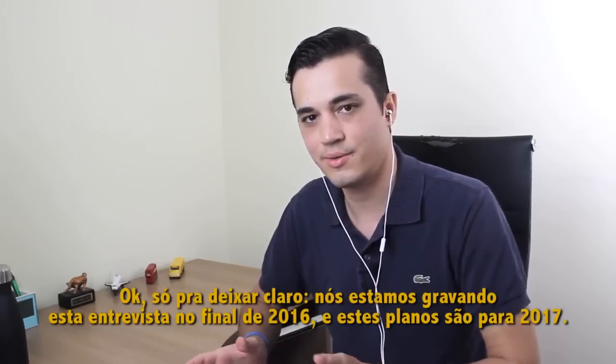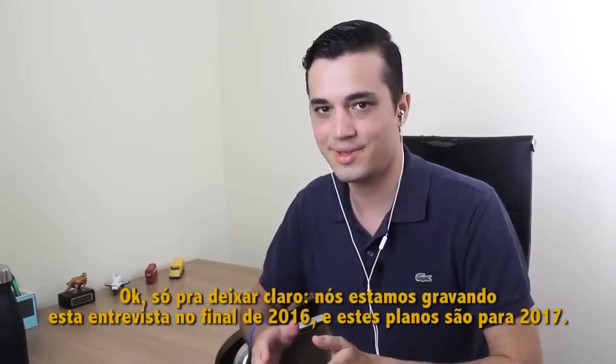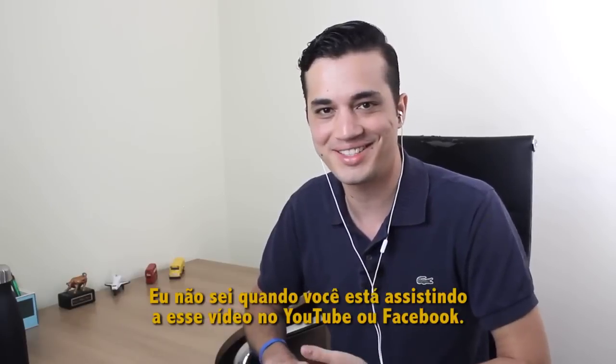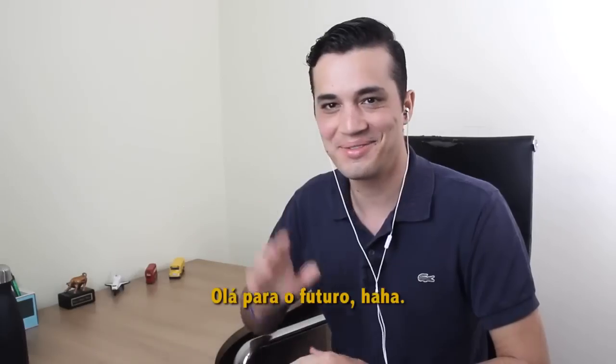Just to be clear, we are recording this interview at the end of 2016, and these are plans for 2017. I don't know when you are watching this video on YouTube or Facebook — hello to the future!